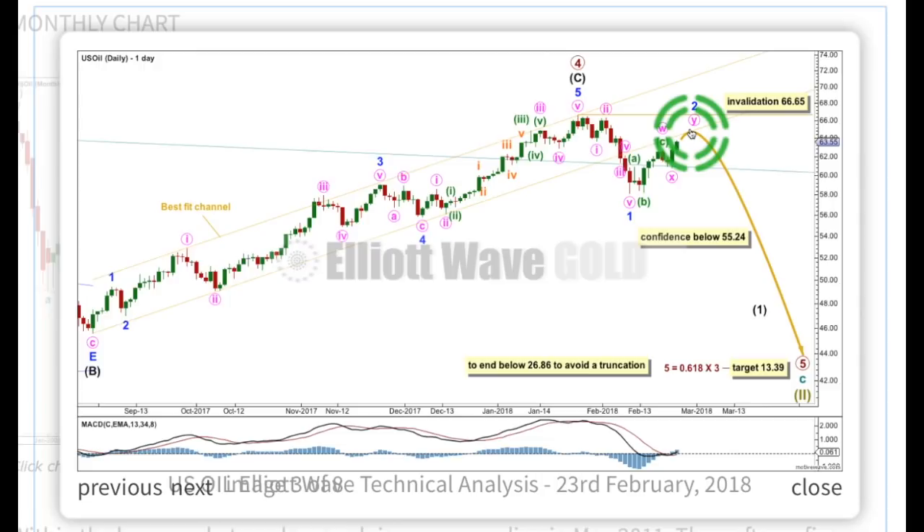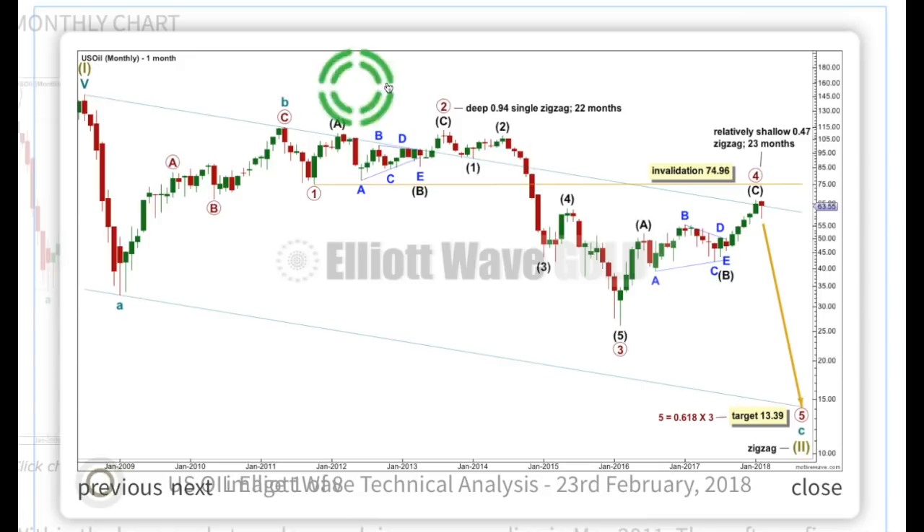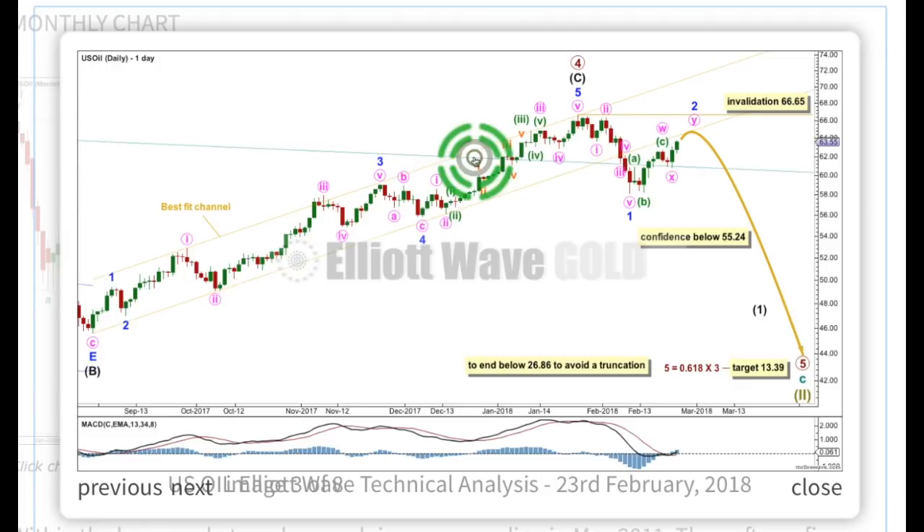For US oil, the first second wave correction within a new wave is usually really deep. This is typical behavior for US oil. This is a very, very deep second wave correction — 0.94 the depth of primary 1. And again, intermediate wave 2 is very deep in comparison to intermediate wave 1. So no surprises that minor wave 2 could very well, again, be very deep. That's typical behavior for US oil. The first one or two in a series of second wave corrections within new trends can often be very deep.